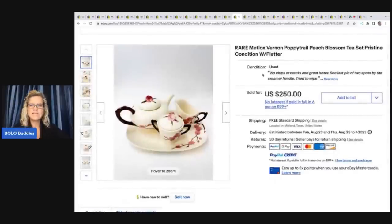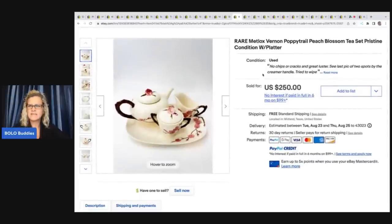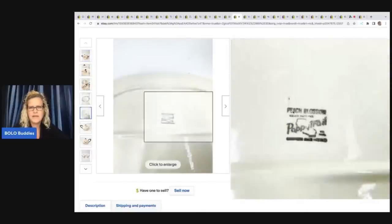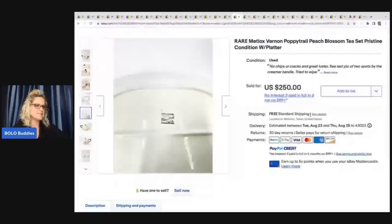This next one is a rare Metlox Vernon — the same brand as that other dish — but this one is the Poppy Trail peach blossom tea set. Here is what it looks like on the bottom. He picked this up at an estate sale for $30 and he sold this for $250.